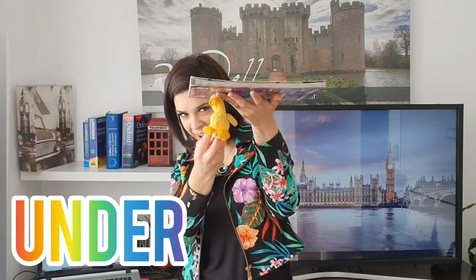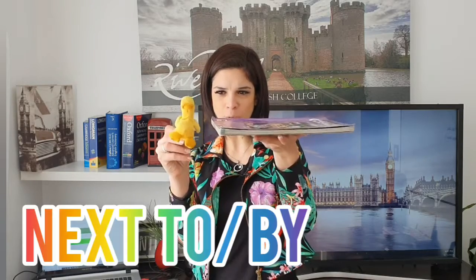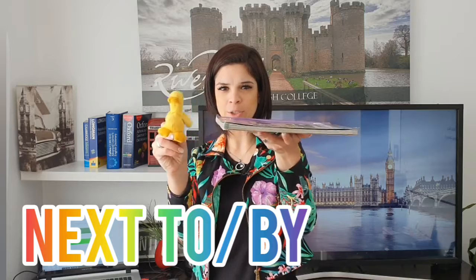Now where is the duck? The duck is under the book. Under the book — the duck is under the book.